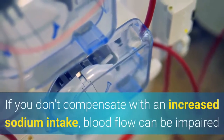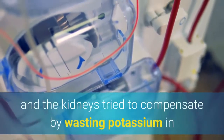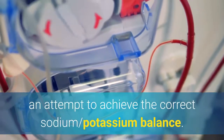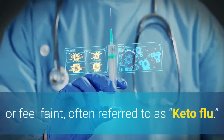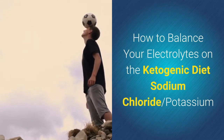If you don't compensate with an increased sodium intake, blood flow can be impaired and the kidneys try to compensate by wasting potassium in an attempt to achieve the correct sodium-potassium balance. This is when you begin to lose muscle mass or experience headaches or feel faint, often referred to as keto flu.